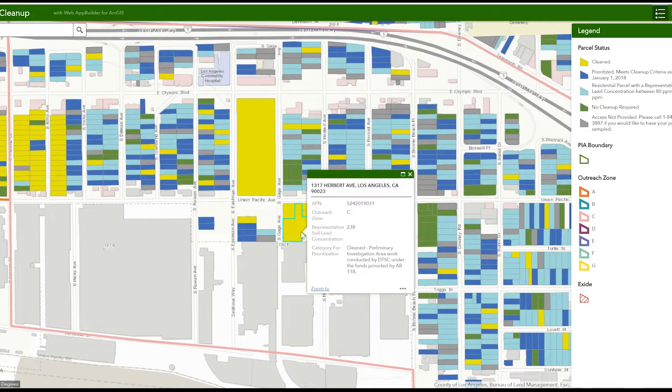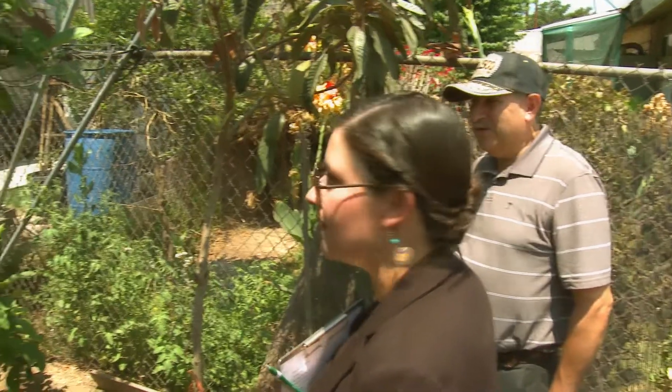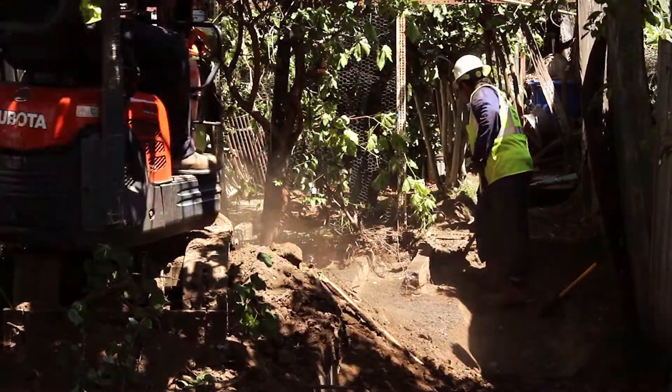The map is frequently updated to show progress in the cleanup. DTSC staff help homeowners understand their individual sampling results as well as explain the actual cleanup process and schedule the work to begin. One resident described: they did their samples, they came back, they said we're going to be doing it on this day. Another staff member came in and explained everything — the process of either grass or rocks.